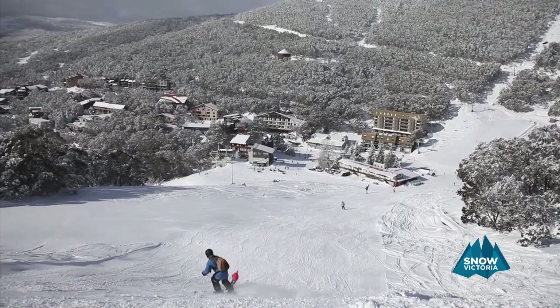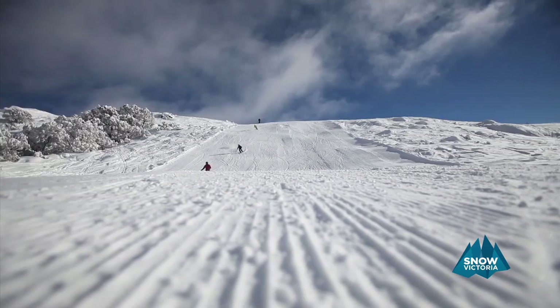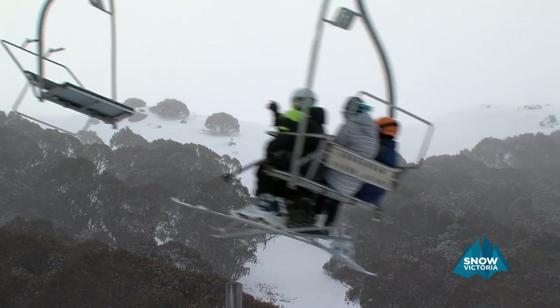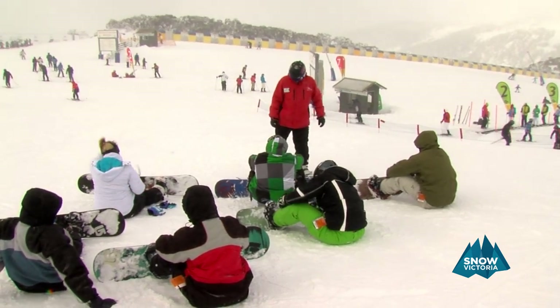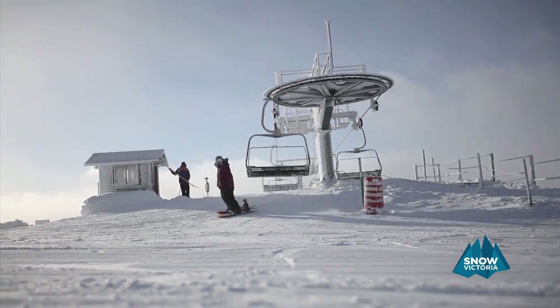Our journey starts with the gorgeous Ski In Ski Out Resort of Falls Creek. The resort offers 15 ski lifts, 92 ski runs, extensive snow making and 65 kilometres of cross-country trails. The terrain's perfect for learning with a nice graduation, so you can really explore a lot of the mountain even if you've just started.